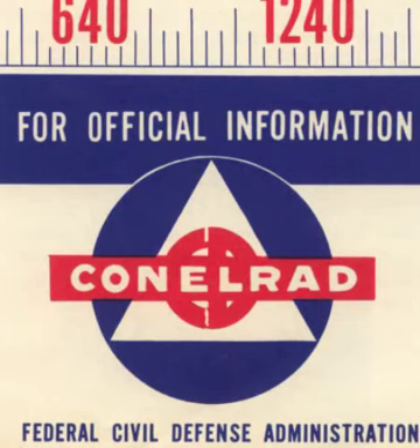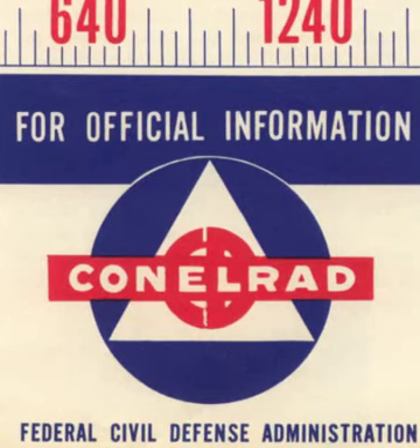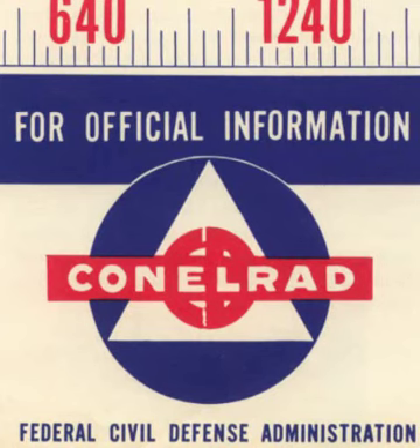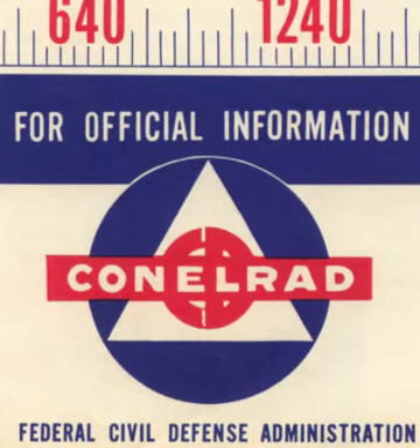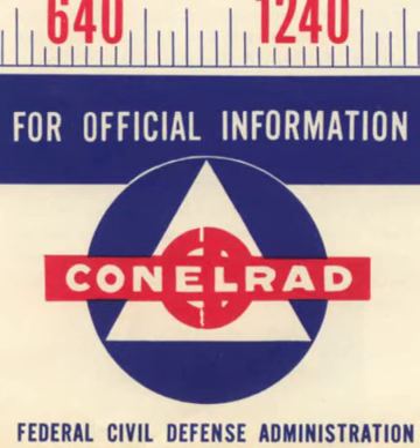Should an enemy attack the United States, radioactive fallout would be a major threat, whether you live in a big town or a small one. So know how to protect yourself against it, like this family. Come on, honey, to the shelter. Will we be safe against radioactive fallout? Sure. I followed civil defense plans, put three feet of earth over it. Come on, Dad and Mom. I've got the CONELRAD station tuned in on the battery radio. Sis is checking the food and water supply. Might have to last us two weeks, son. It will — Janie and I saw to that.